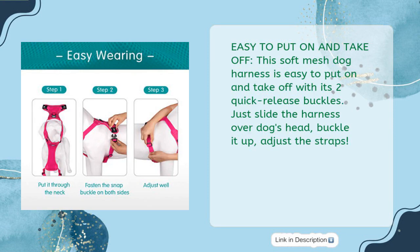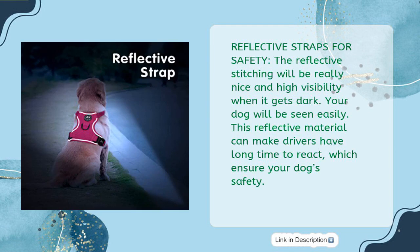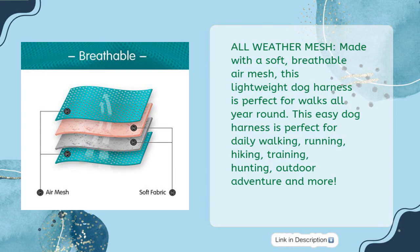Easy to put on and take off with two quick release buckles — just slide the harness over the dog's head, buckle it up, and adjust the straps. The reflective stitching provides high visibility in the dark, helping drivers react sooner and ensuring your dog's safety on night walks. Made with a soft breathable air mesh, it's lightweight and suitable for walks all year round.